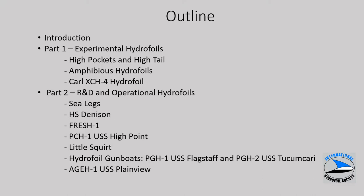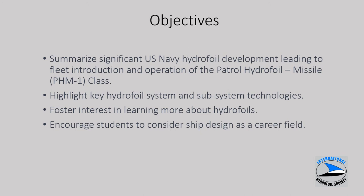The outline shown on this slide, especially for the interactive Zoom session where time will be constrained depending on the questions, we can zero in on specific portions of the presentation. The objectives are to introduce you to hydrofoil development efforts which eventually led to a class of six U.S. Navy hydrofoils, the PHM-1 class. We'll talk about hydrofoil systems and subsystems, and hopefully encourage students interested in STEM subject areas to consider ship design as a career field.